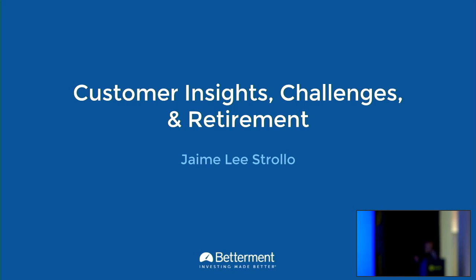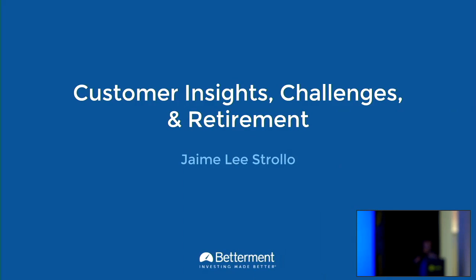My name is Jamie Strollo, and I'm a designer at Betterment. I'm really excited to be here, and I'm super psyched to get to talk really specifically about the work that we do, because I was told that's what you all want to hear. So we're going to talk about a specific project, actually.